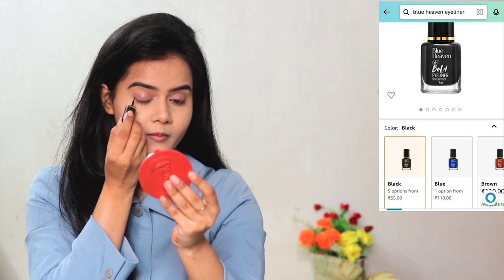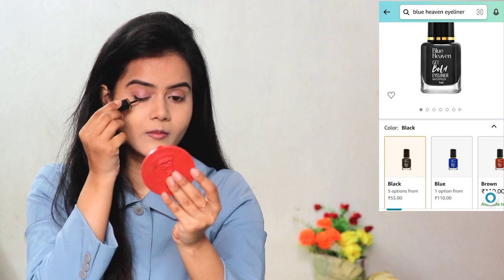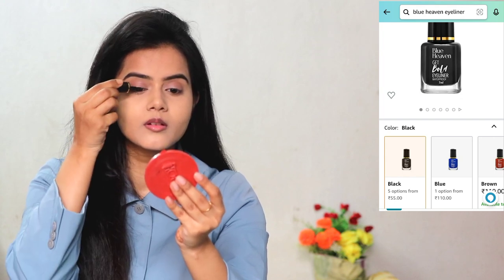I used this eyeliner, which is my favorite. Before I used Lakme Insta Liner which is a little pricey. This one is only around 50 to 60 rupees, so it is very affordable. It comes in many color options like red, green, and blue. I have the black shade — this is the Blue Heaven Get Bold Eyeliner. It is waterproof, the pigmentation is good, and it is overall very good. You should definitely try this one.